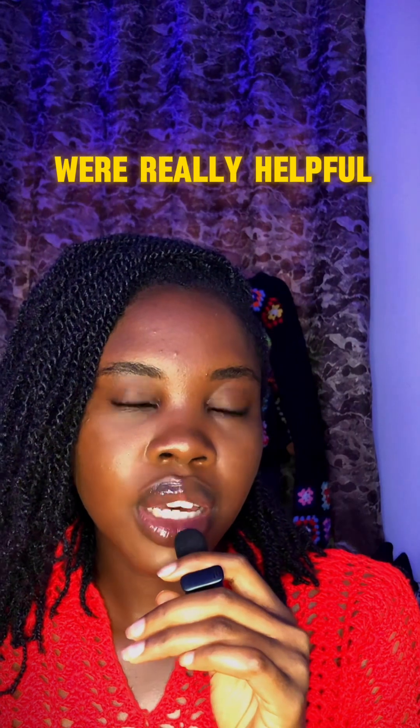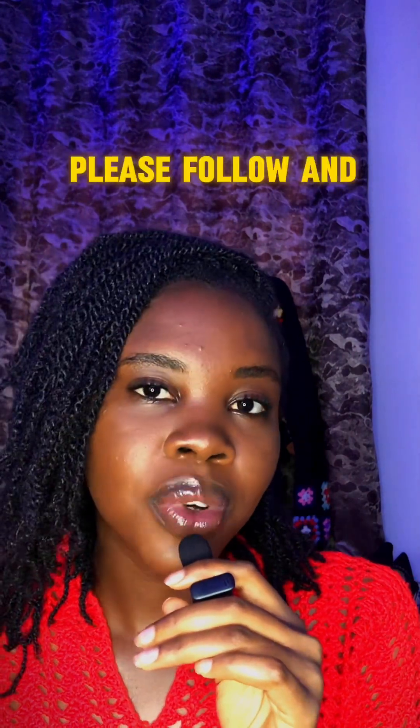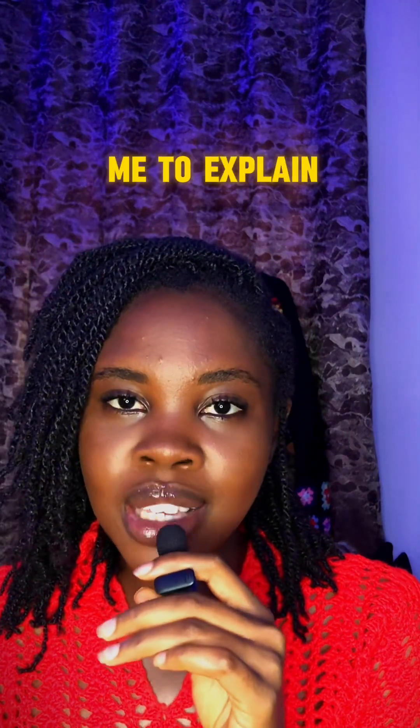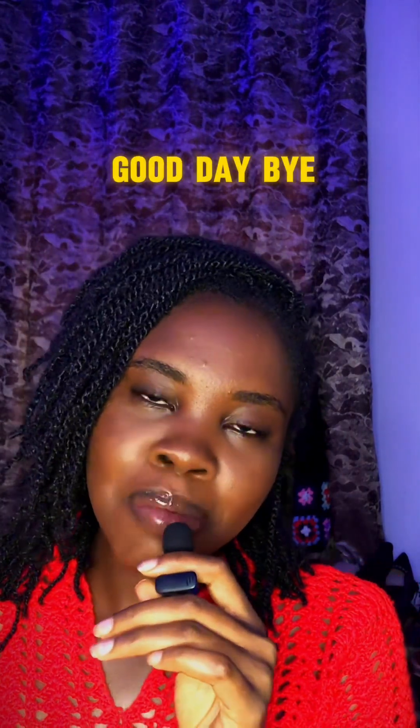I hope those five points were helpful to you. If they were, please follow and like this video. Leave a comment if you want me to explain any point in more detail. Have a good day!